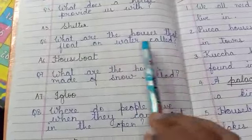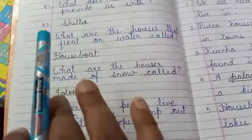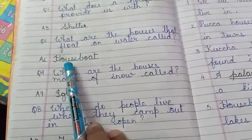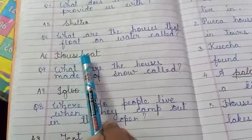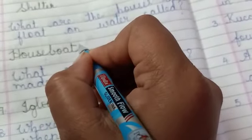What are the houses that float on water called? (Float on water means paani pe tayrta hai.) Those houses are called houseboats. H-O-U-S-E-B-O-A-T-S. Houseboats.